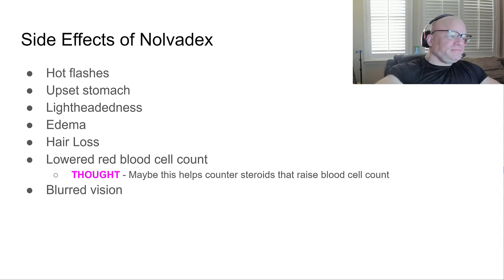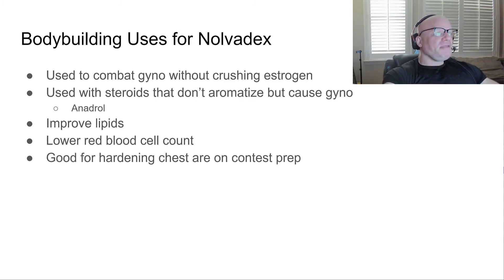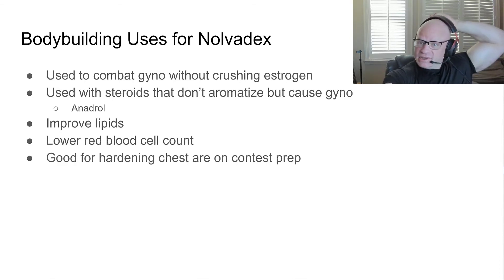Blurred vision is another side effect, though I rarely experience many side effects from it. Bodybuilding uses for Nolvadex: it's used to combat gyno without crushing estrogen. That's a good point — in the off-season when we're bulking, estrogen is good for building size. It's also good for cardiovascular health and neurological health. If we can keep estrogen under management while using aromatizing steroids by just using Nolvadex, we're probably better off health-wise.